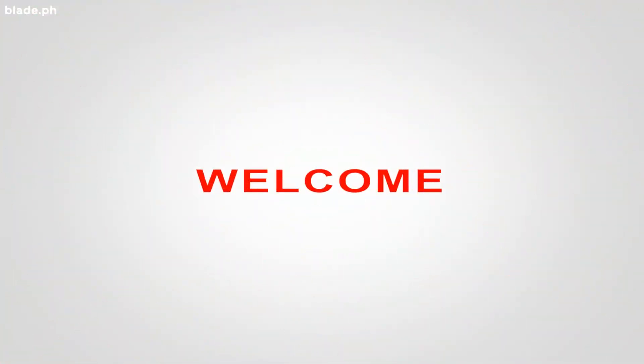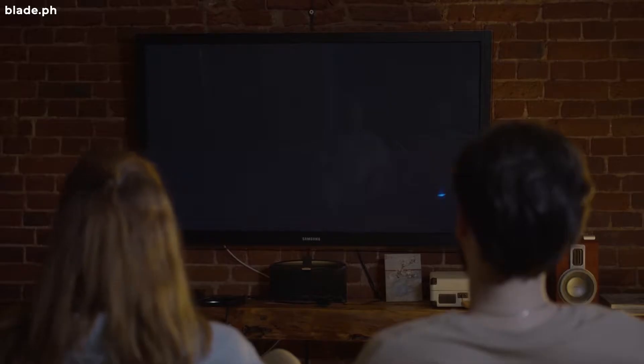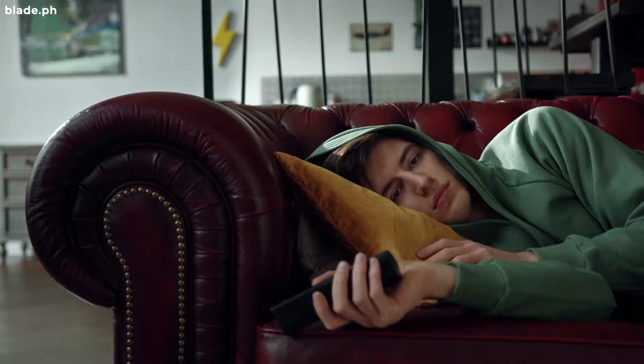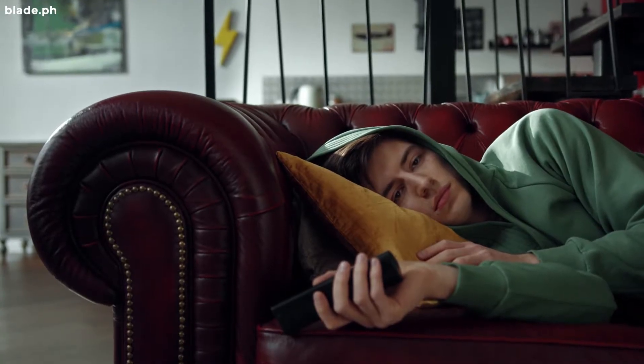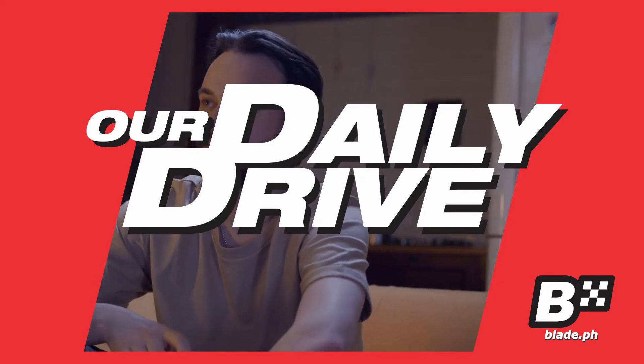Hello Playters! Have you seen the Netflix series Stranger Things? If you haven't yet, you better check it out. Don't worry, there are no spoilers in this video. Welcome to our daily drive, everyday tips for the everyday driver.